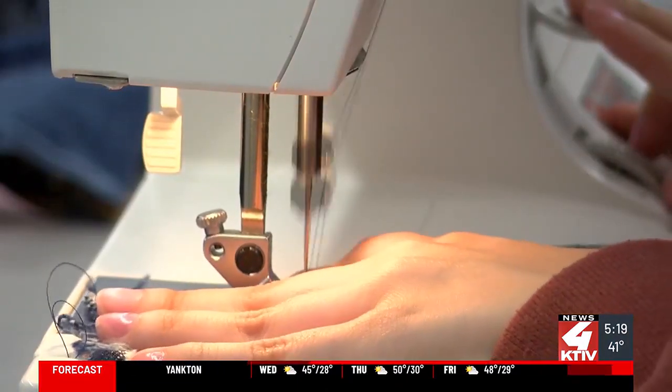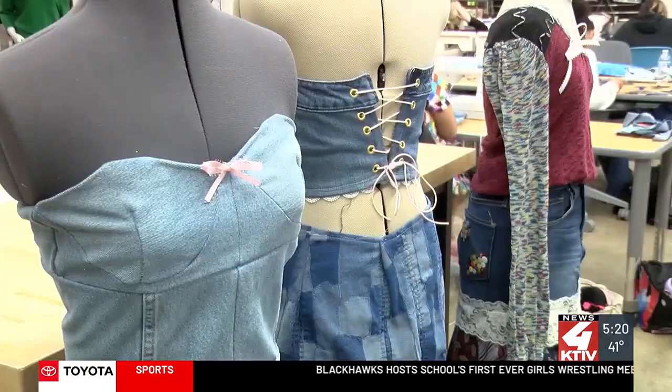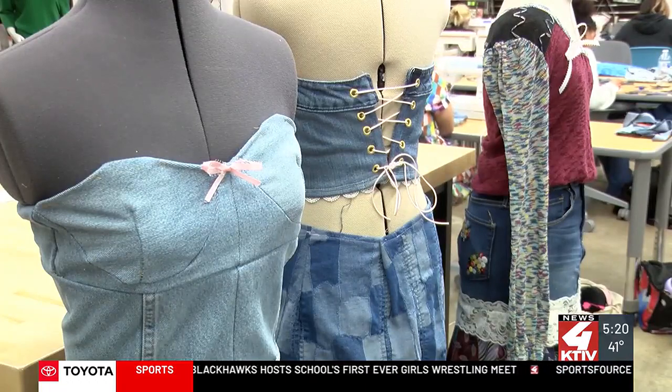School leaders say upcycling also helps the environment by reusing material. It's important because it helps the environment and it saves resources, and you can make clothes into your own, whatever you want — it's just really cool. All of the denim for the class was donated to create the designs.